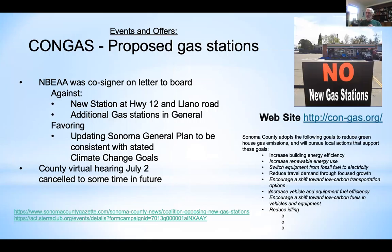We were a co-signer on a letter objecting to a gas station at Highway 12 and Yano Road. The meeting to discuss that was canceled, likely because of the virus. Links to articles from the Gazette and from the Sierra Club about what Woody and the team have been doing are included.